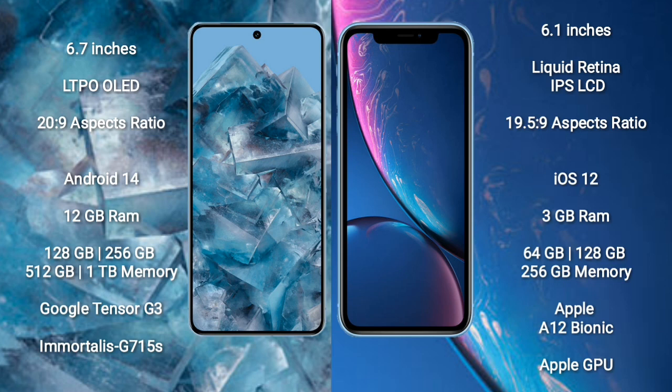Google Pixel 8 Pro comes with 12 GB RAM and 128 GB, 256 GB, 512 GB, 1 TB internal storage, powered by the Google Tensor G3 processor and GPU G715S. iPhone XR comes with 3 GB RAM and 64 GB, 128 GB, 512 GB internal storage, Apple A12 Bionic processor and Apple GPU.